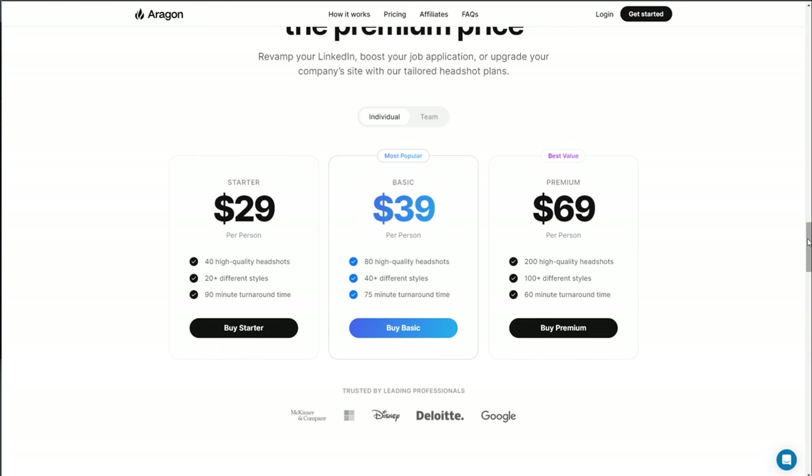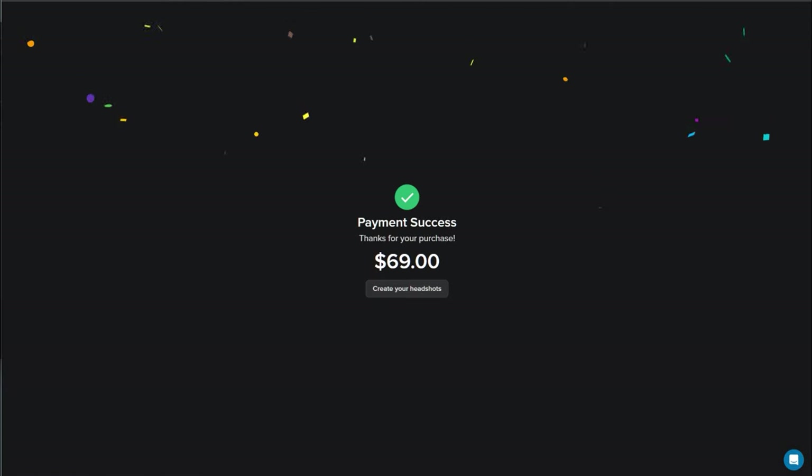They offer a range of packages, which I like as well. The main difference is just the amount of photos you get and how quickly it takes to process. So I went for the top-end one to show you what you get for your $69.